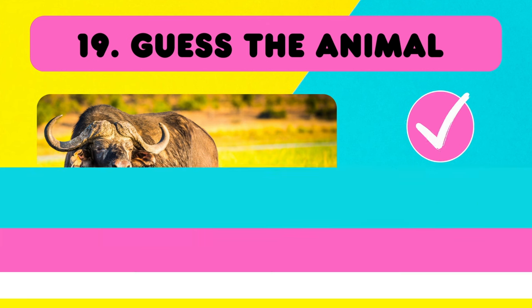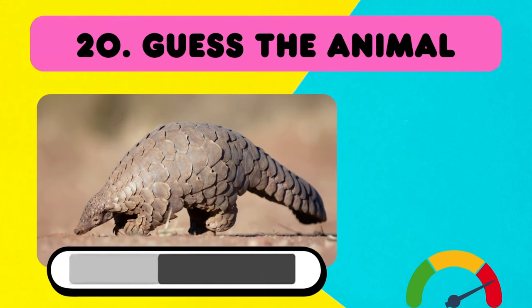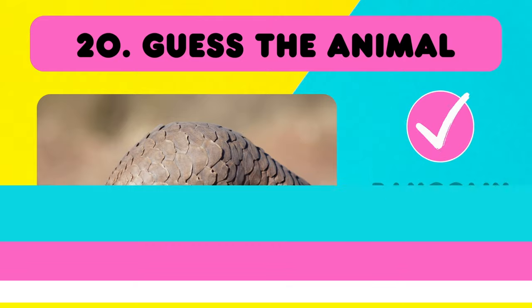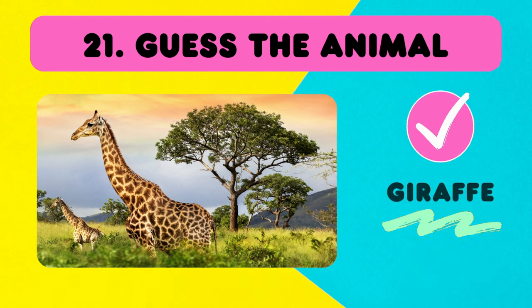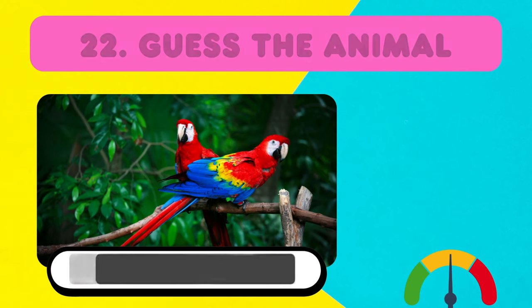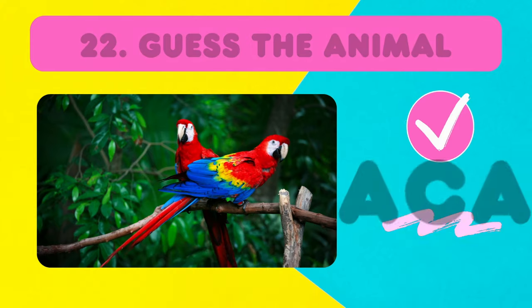Number 20! Super difficult! Pangolin! Easy round! A giraffe! What about this one? It's a parrot! It's a parrot, but the name is... Macaw!